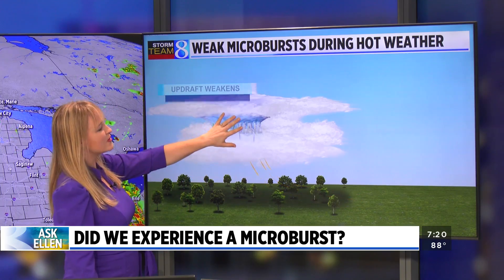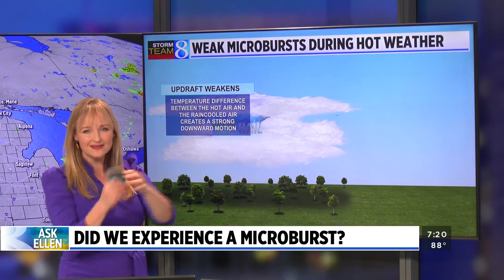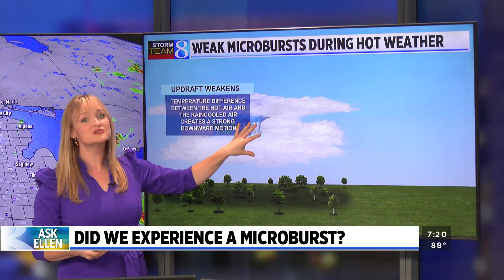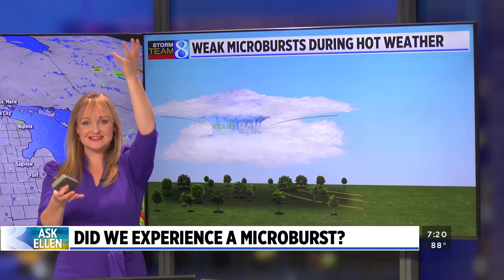Eventually, so much of the rain-cooled and hail-cooled air collects right in the center of the storm that we see a massive buoyancy issue. The cold air is much colder than the hot air outside of the storm, and therefore it starts to sink rapidly.